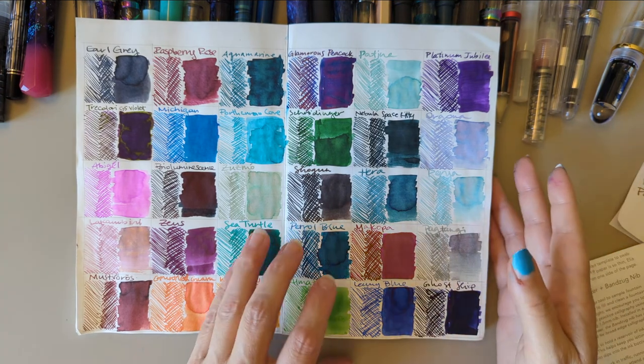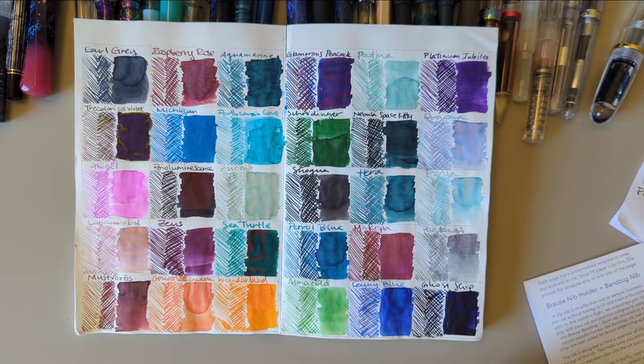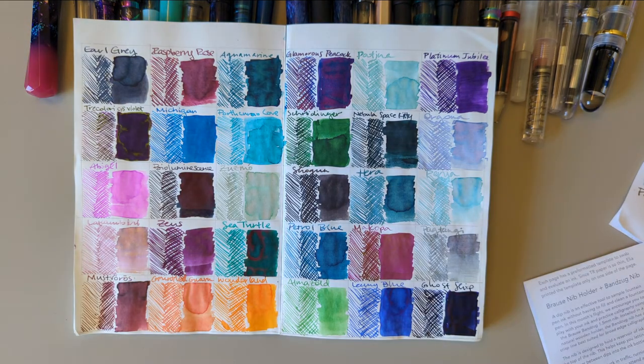All in all I'm really glad I did this. As it stands right now I'm considering doing this again in September — I have one or two more pens and a few new inks lined up.